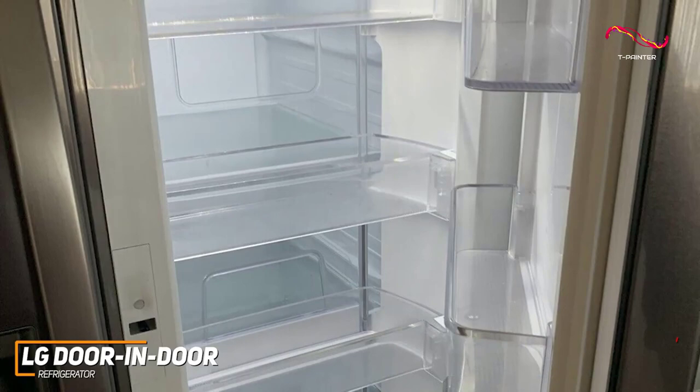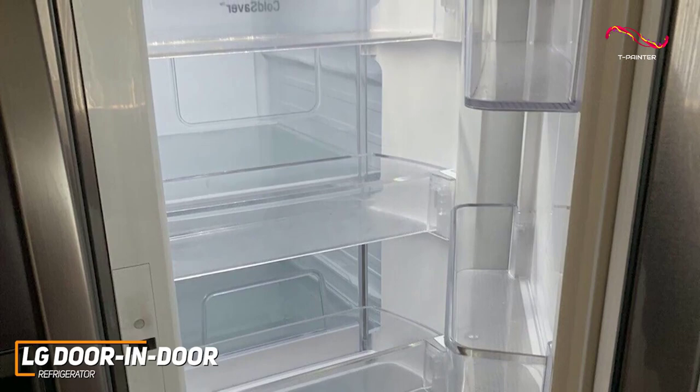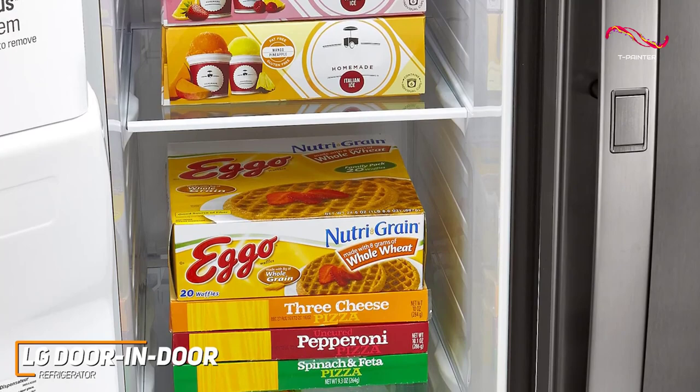The smart cooling system monitors the temperature and humidity levels inside the fridge, ensuring that your food stays fresher for longer. The organization is a breeze with adjustable shelves, spacious crisper drawers, and a dedicated freezer compartment.